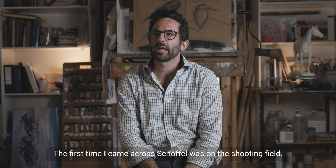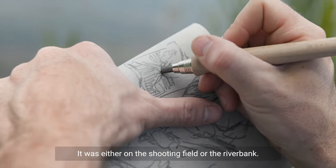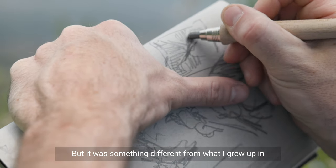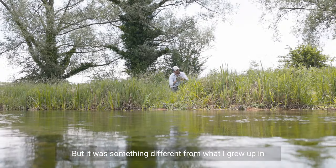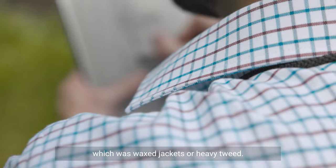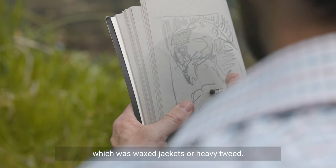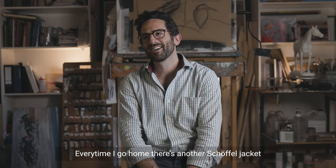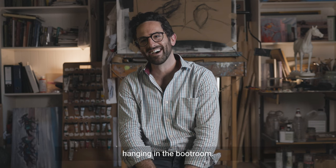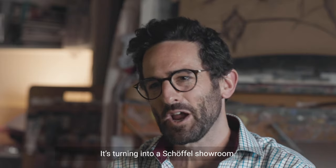The first time I came across Schöffel was actually on the shooting field — or the riverbank. But it was something different from what I grew up with, which was wax jackets or heavy tweed. Every time I go home there's another Schöffel jacket hanging in the boot room; it's turning into a Schöffel showroom.